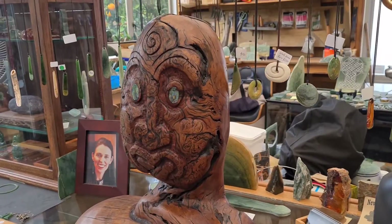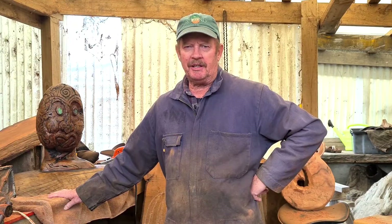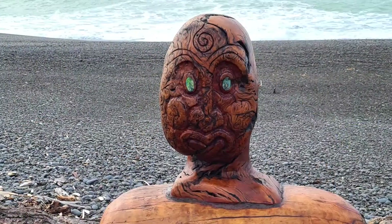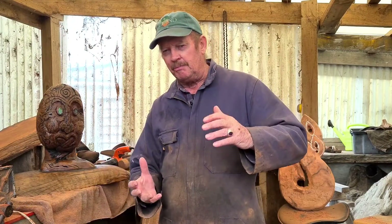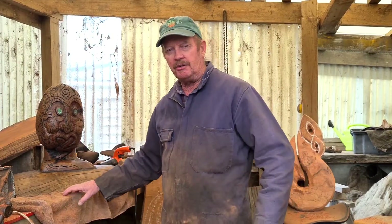Just about all tikanga have a kaitiakitanga aspect to it. It's made out of tawhairaunui, which is commonly known as red beech, and it's burl wood — if anybody knows what that is. The burl is like a big sort of wart that sticks out on the side of the tree, and it gives this beautiful texture to it.